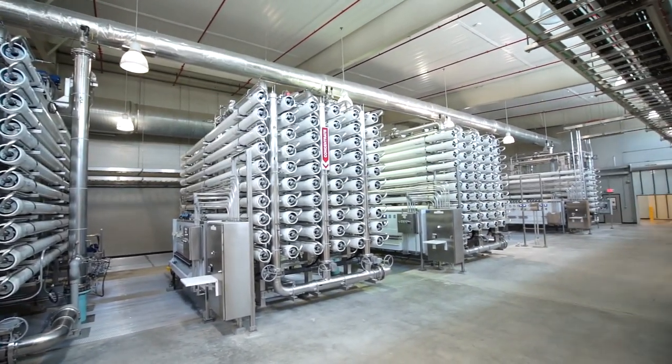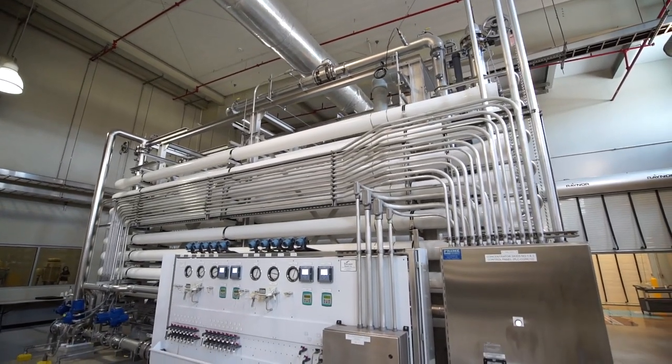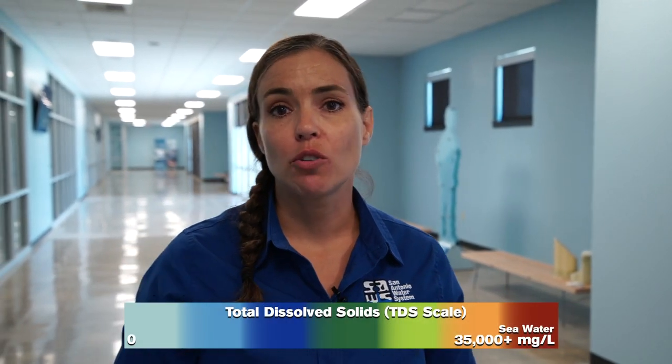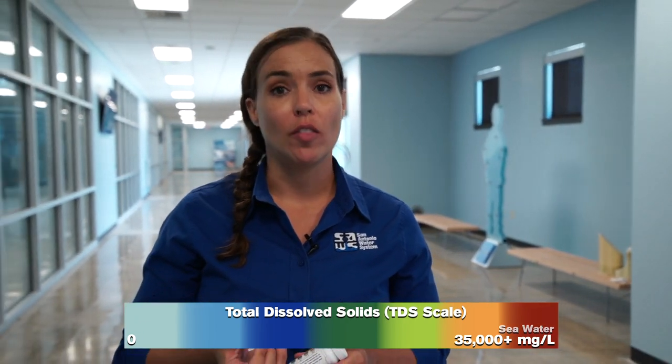That is what makes it advantageous for SAWS to have our desalination plant located on the H2Oaks campus. It takes a lot less energy and a lot less wear and tear on our equipment to desalinate this brackish water compared to seawater from the ocean, which would measure somewhere around 35,000 milligrams per liter on the TDS scale.